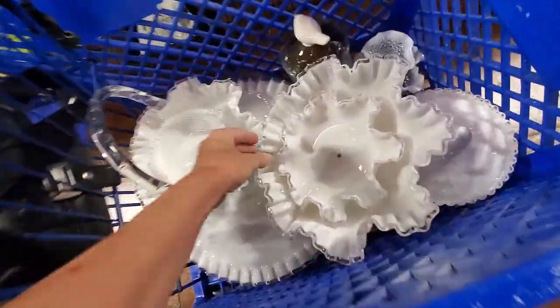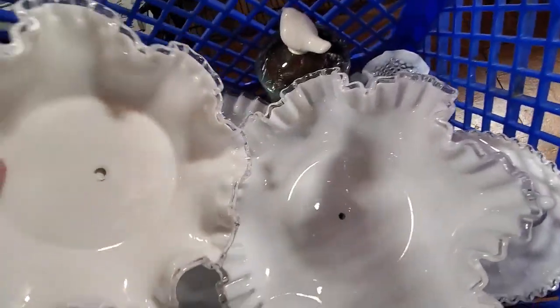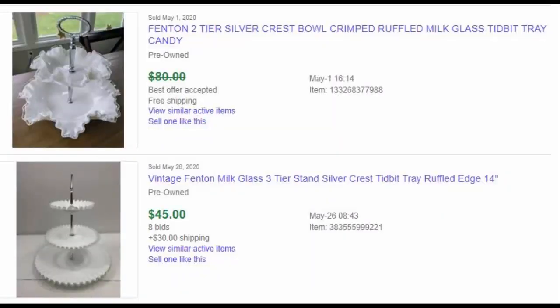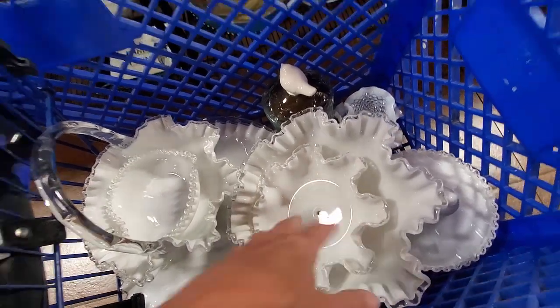My cart is full. I got this piece and another piece because I figured out they belong to a tidbit tray — and if I could actually find the rest of it, it sells for about $60 to $70. So I took a chance on it.